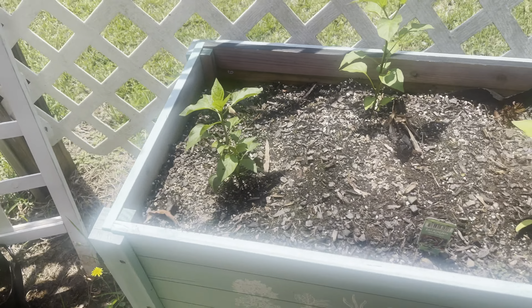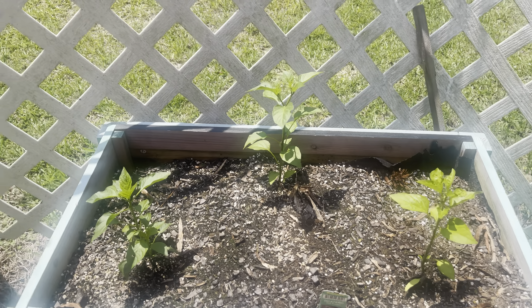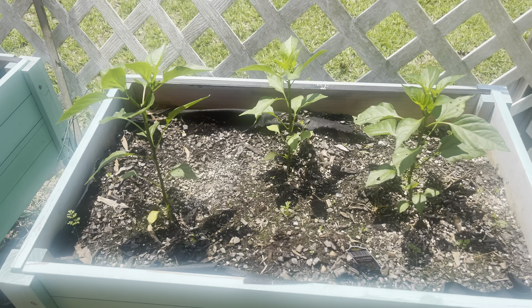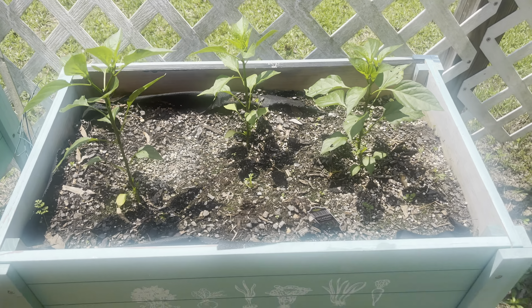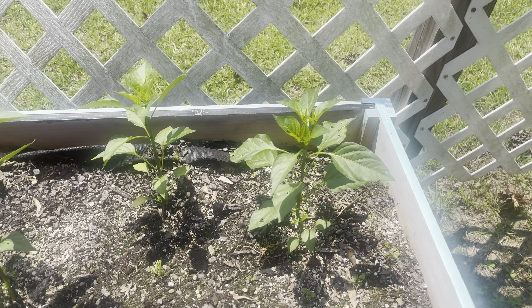Here I have three jalapeño pepper plants and they're doing good. And I have some more jalapeño pepper plants as well, and they're doing good too.